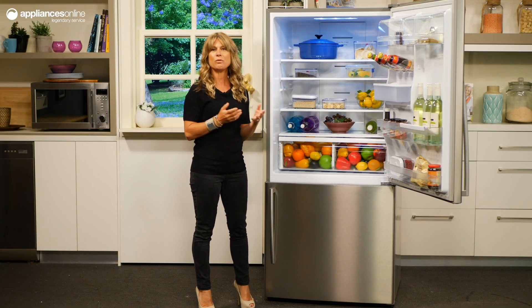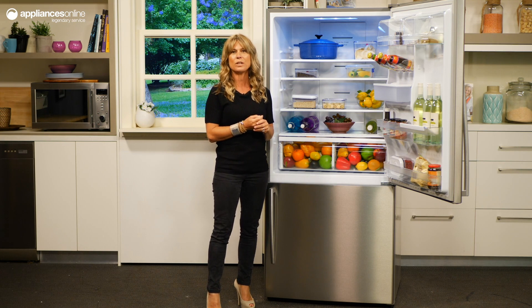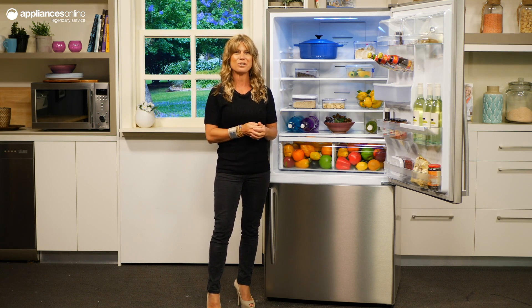The super freeze and super cool fast cooling features rapidly freeze and cool down items in the fridge so they stay fresher for longer.